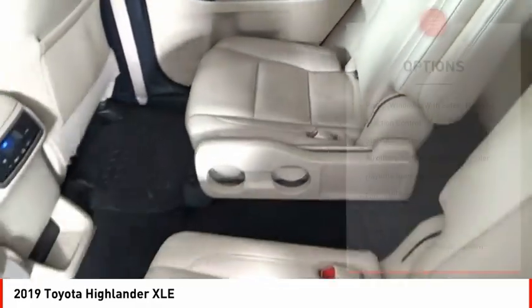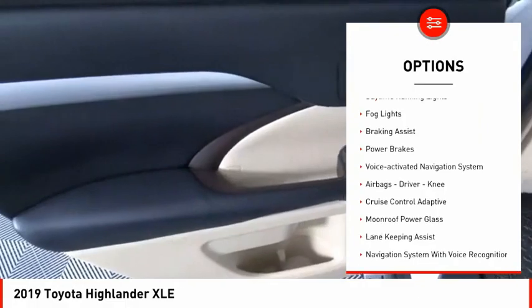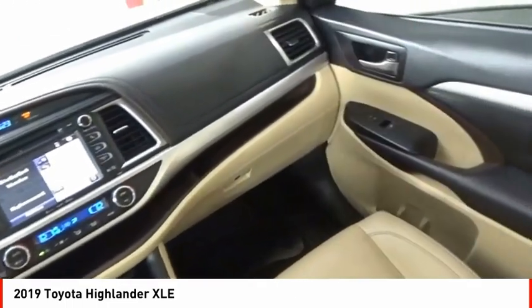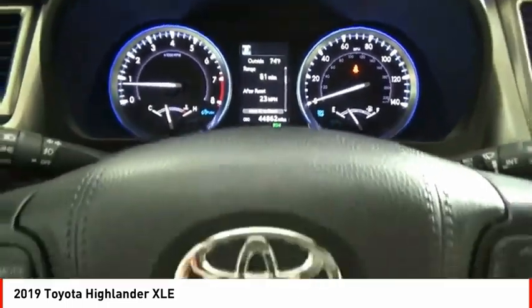Here are some of this vehicle's great options: power windows with safety reverse, traction control, stability control, auxiliary transmission fluid cooler, daytime running lights, fog lights, braking assist, power brakes, and voice activated navigation system.